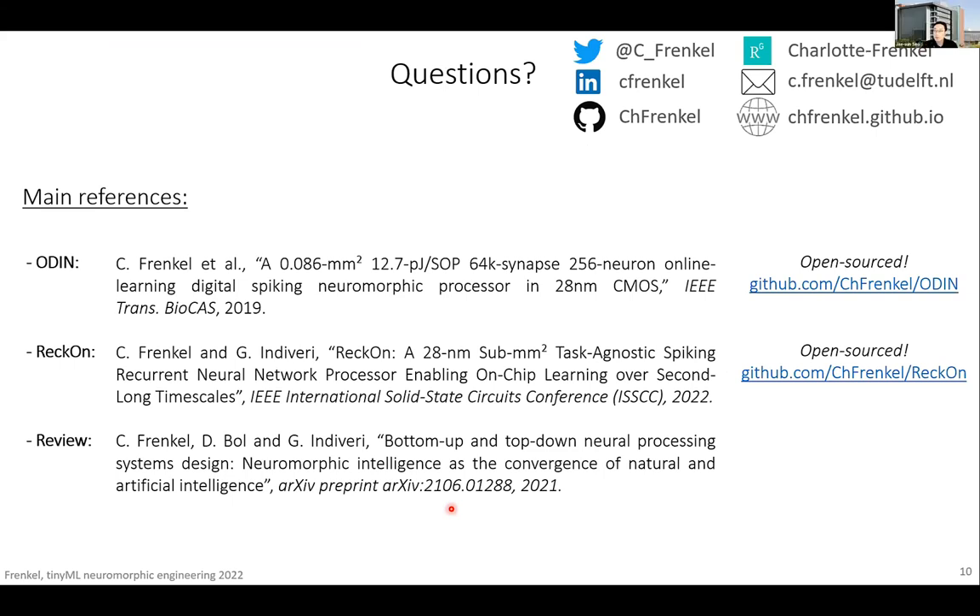Thank you, Charlotte. There is one question from Paul: why does full space and time locality not contradict time multiplexing? To time-multiplex, you need to separate the processing element from its memory. That's a very good question. By full space and time locality, I usually refer to the algorithmic point — the algorithm needs to be fully local in space and time. How you compute your time step — everything taking place in one time step — is another question on the implementation side. That's where we have to leave a purely biologically plausible approach for the sake of efficiency. The only reasonable way to implement large neuron and synapse resources on a digital chip is to leverage time multiplexing, because that makes it affordable from a silicon area point of view.